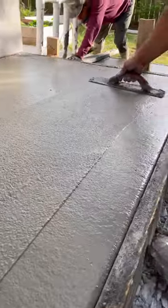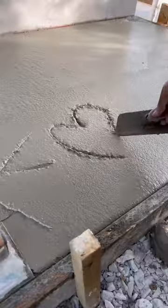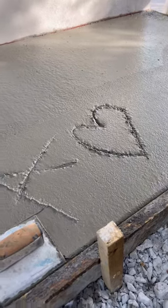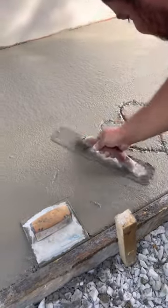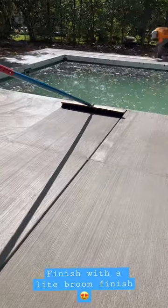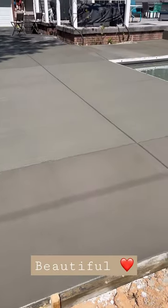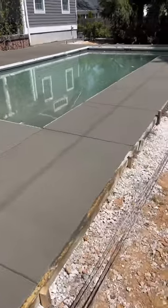Overall, this project took us about a week and everything just turned out amazing. The guys are finishing the concrete — it was a great day for concrete, low humidity. The concrete turned out really nice and creamy, and overall turned out amazing. We absolutely love it.